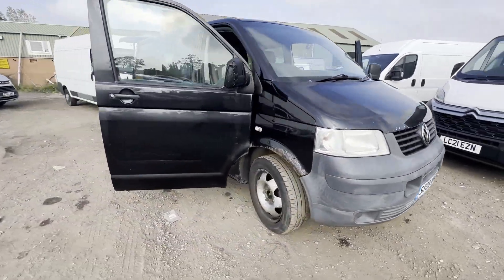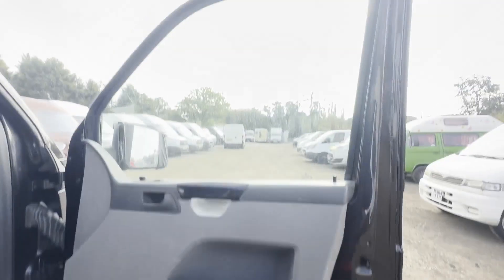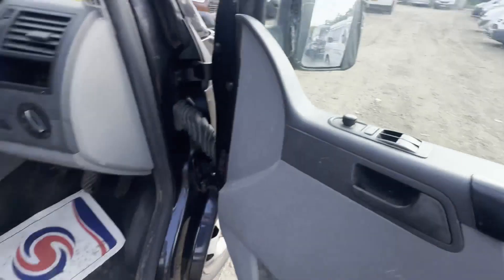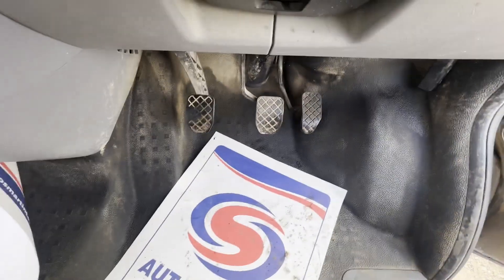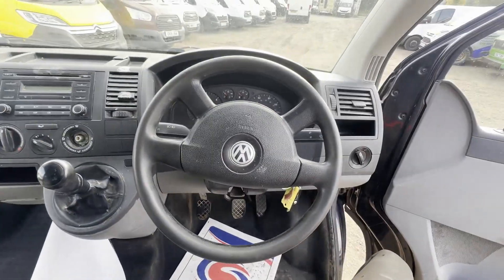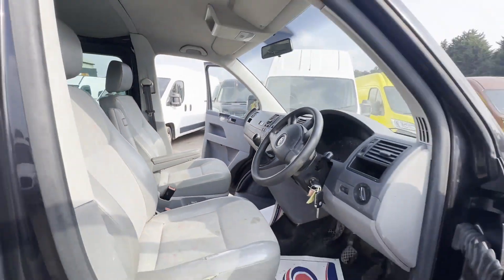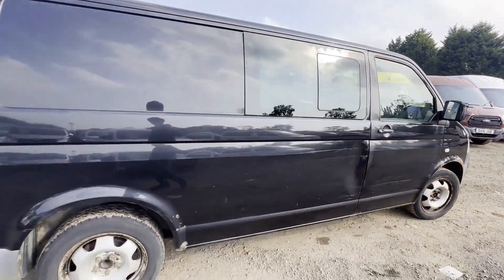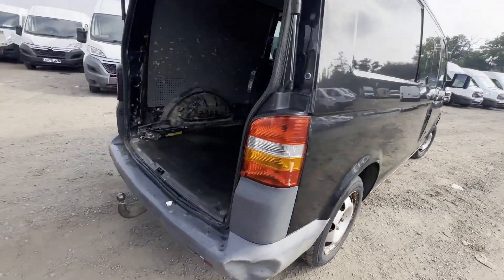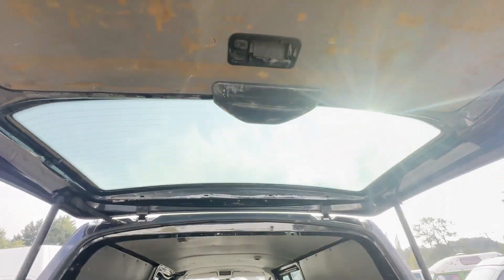2008 Volkswagen Transporter T32, 174 PST, dipped window crew van, long wheelbase, 2.5 camper body, black panel van. Mileage: 190,636. Engine: 2460cc BPC 173 E4A. Transmission: six-speed manual, front-wheel drive.